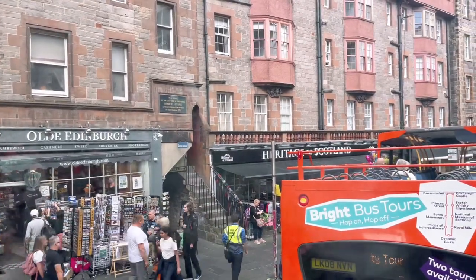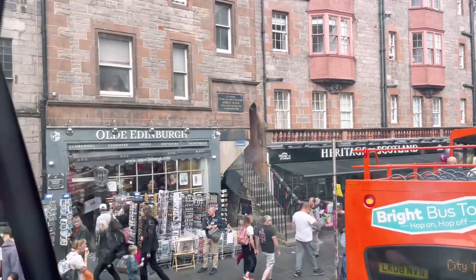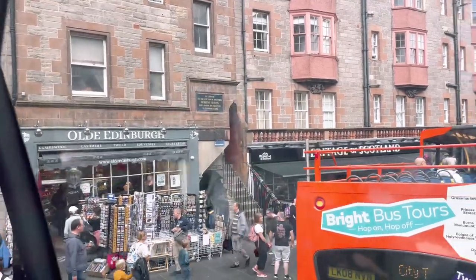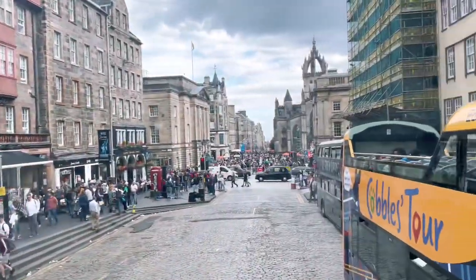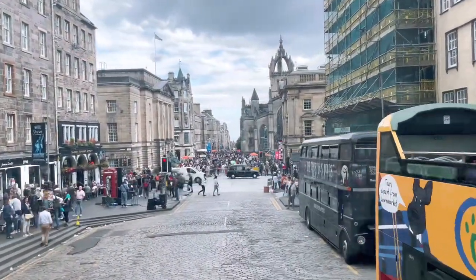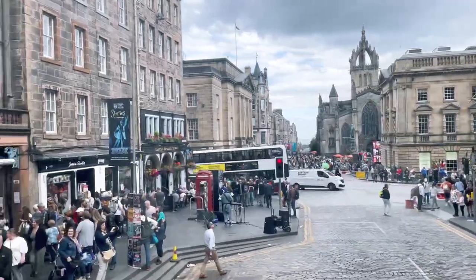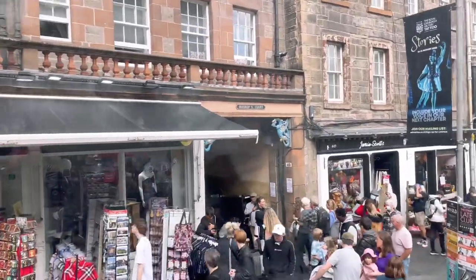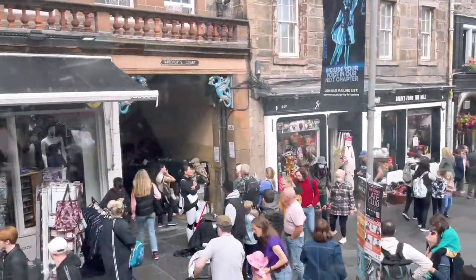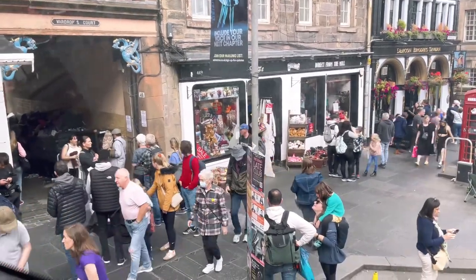One of the oldest buildings in Edinburgh — the sign says 1617, but it was actually built around 1550. And Robbie Burns lived in a house just behind these buildings. Our great poet.